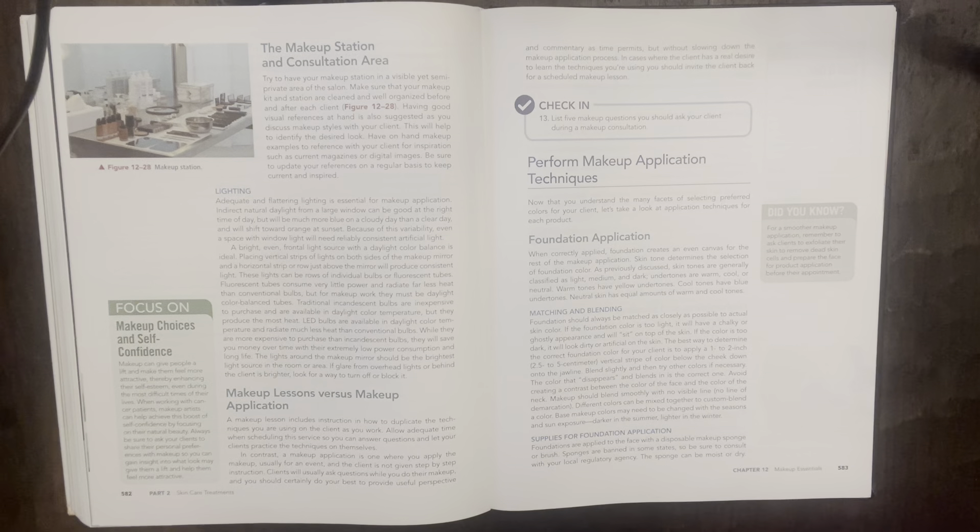Did you know: for a smoother makeup application, remember to ask clients to exfoliate their skin to remove dead skin cells and prepare the face for product application before their appointment. The Makeup Station and Consultation Area: try to have your makeup station in a visible yet semi-private area in the salon. Make sure your makeup kit and station are cleaned and well organized before and after each client. Having good visual references at hand is also suggested — have on hand current magazines or digital images for inspiration.